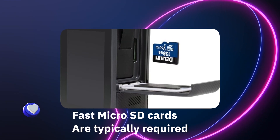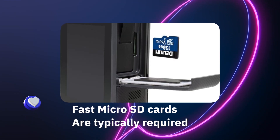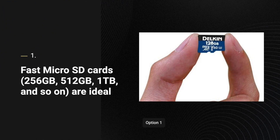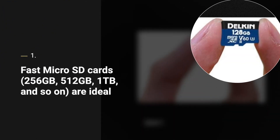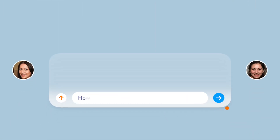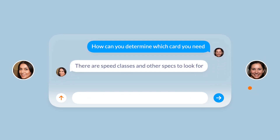It's for these reasons that fast microSD cards are ideal for photographers, filmmakers, videographers, and vloggers. I'll be explaining in detail why these fast microSD cards — 256GB, 512GB, 1TB, and so on — are so quick and how to determine the fastest memory card for your camera or device.